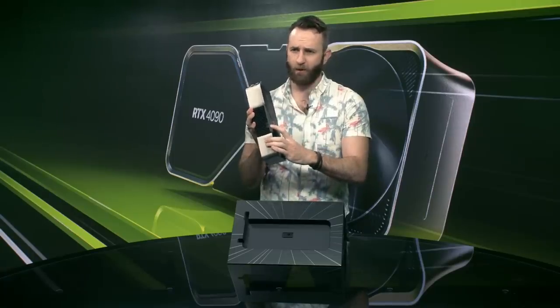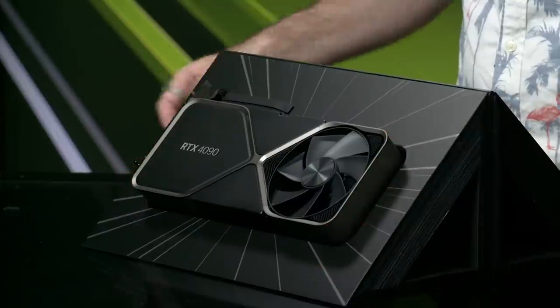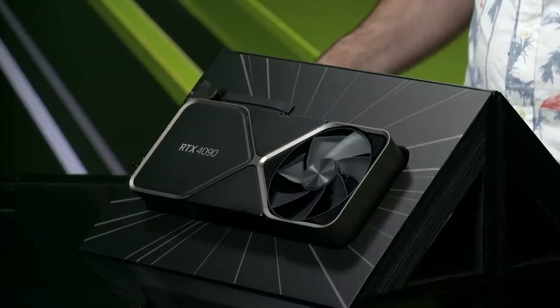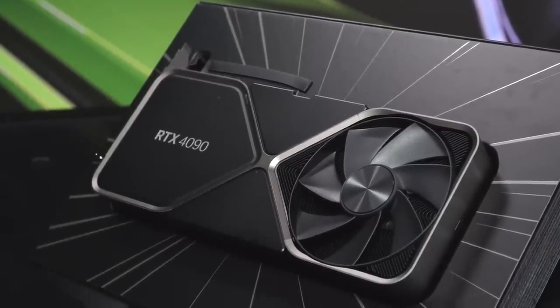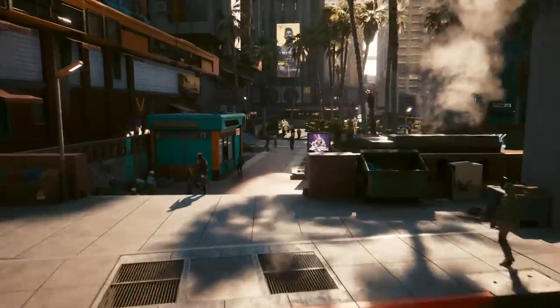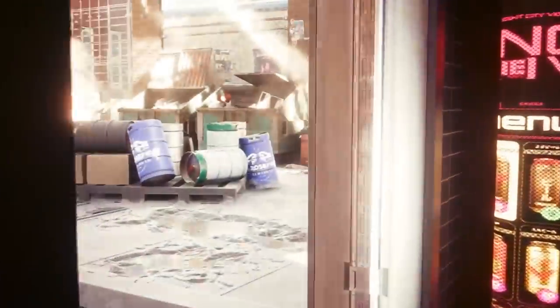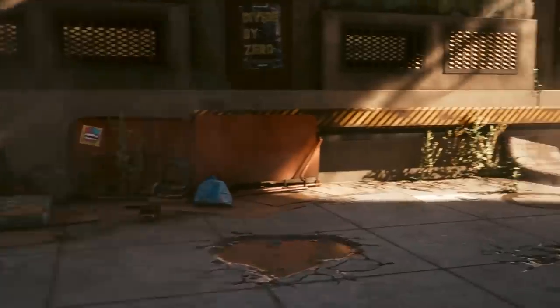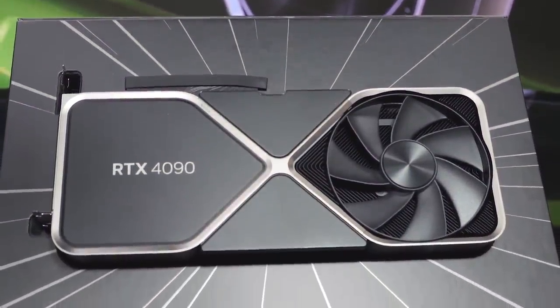I've spent the last week putting it through its paces, testing performance in both synthetic benchmarks and real-world gaming tests. It is a big fella, and it comes with an even bigger price tag — $1,599 to be specific. But when we're talking about a piece of gaming hardware capable of running Cyberpunk 2077 in 4K, with ray tracing, at a frame rate that can actually take advantage of a 144Hz monitor, it's hard to argue that it isn't worth every penny.